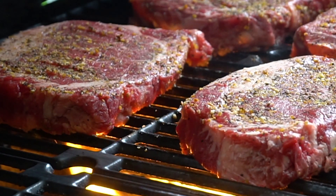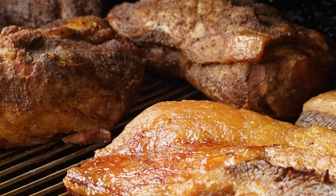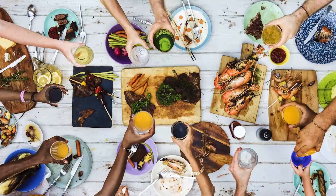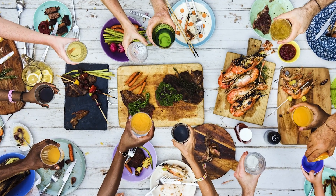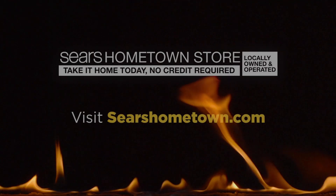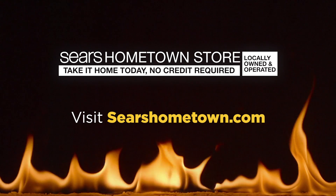So whether you have a need for speed with searing perfection, or you like it low and slow with wood-fire flavor, you'll be the toast of the party when you up your barbecue game with a new gas grill or smoker. The choice is yours. Sears Hometown Store can help you find the perfect match for your barbecue needs.